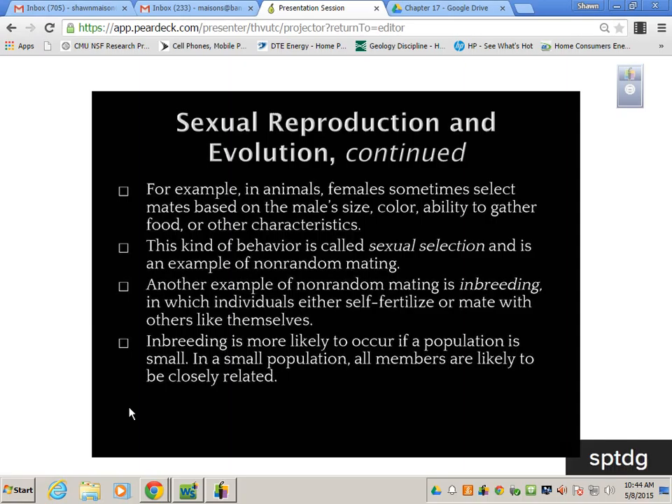Females sometimes select mates based on the male's size, color, ability to gather food, or other characteristics — and humans do this too. This kind of behavior is called sexual selection and is an example of non-random mating. Another example of non-random mating is inbreeding, in which individuals either self-fertilize or mate with others like themselves. Inbreeding is more likely in small populations where all members are likely to be closely related — this is how we got dogs from inbred wolves.